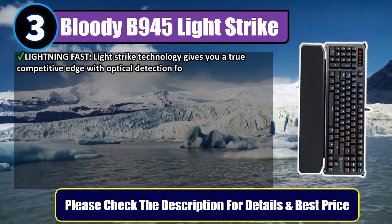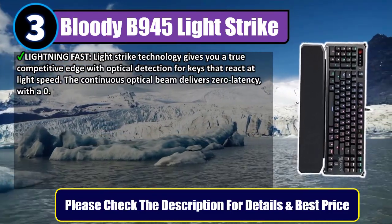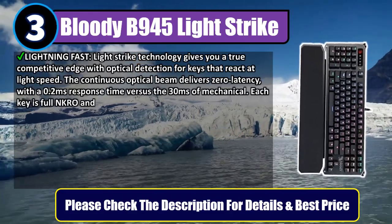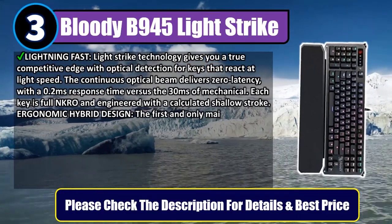The continuous optical beam delivers zero latency with a 0.2-millisecond response time, versus 30 milliseconds of mechanical switches. Each key is full NKRO and engineered with a calculated shallow stroke.